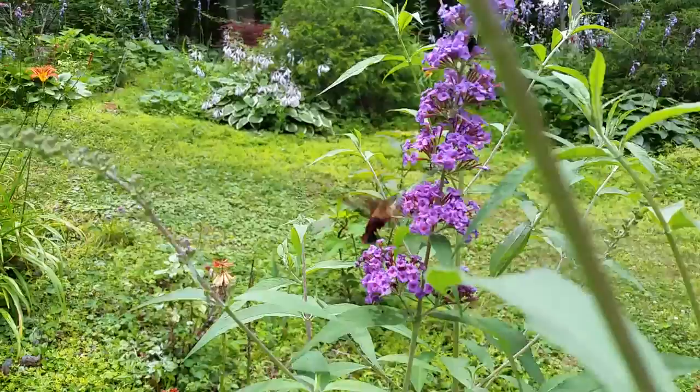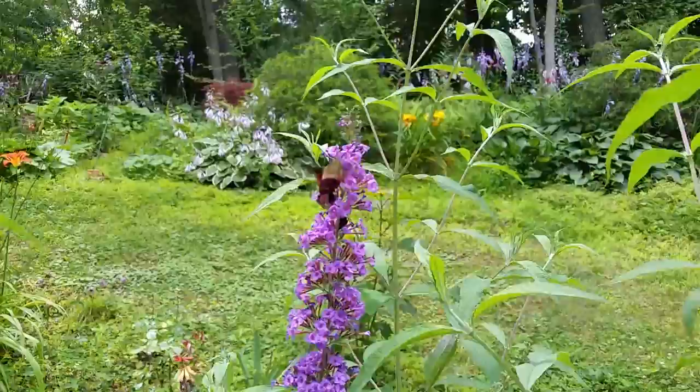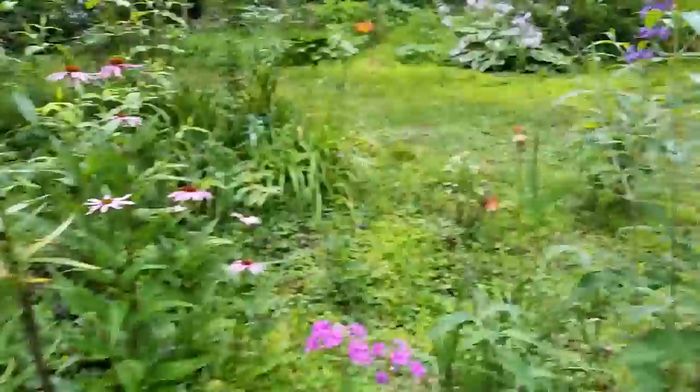Stay tuned for plenty more to come. I'm hoping we'll actually get some real hummingbirds on film as well. I do lots of yard tour videos, so stay tuned for those as well. Thanks for watching everybody.